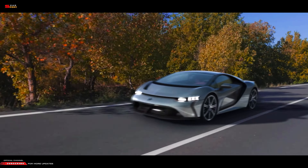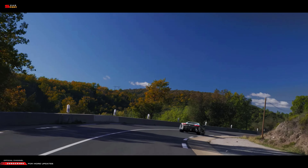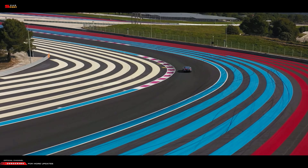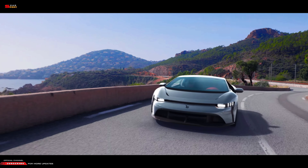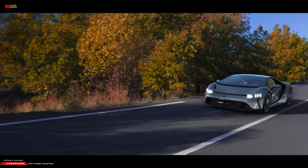The Bertone GB110 hypercar has a futuristic, dynamic design and is supposed to look like a Lamborghini Huracan in an improved version. The vehicle features butterfly doors that can rotate vertically at a fixed hinge at the front.